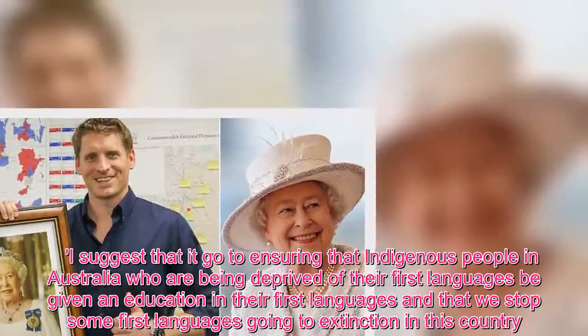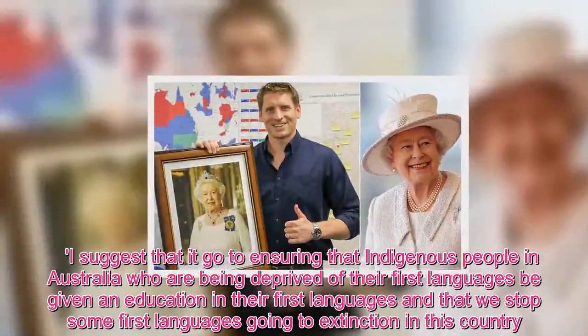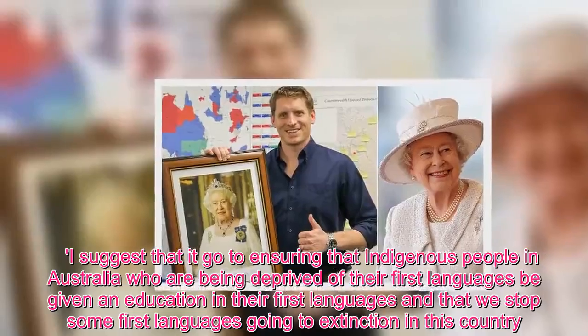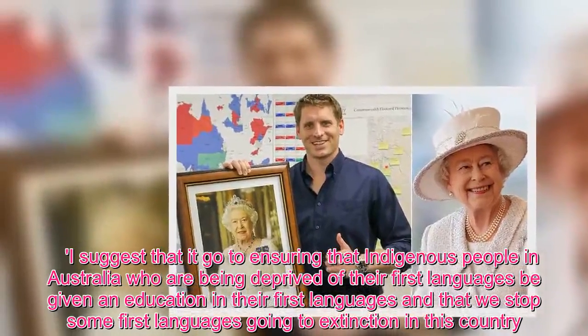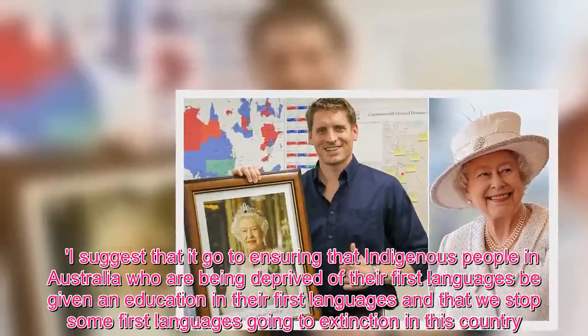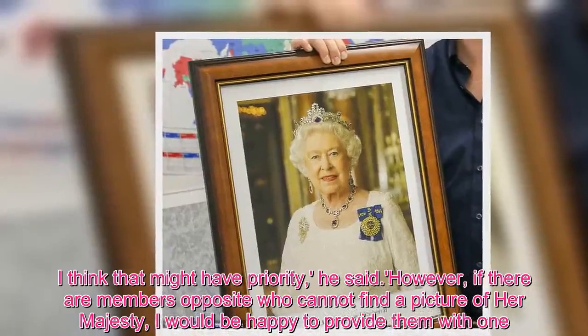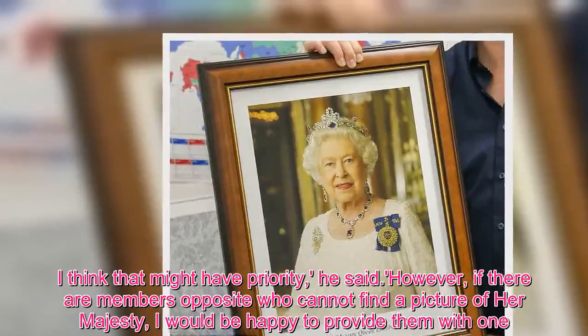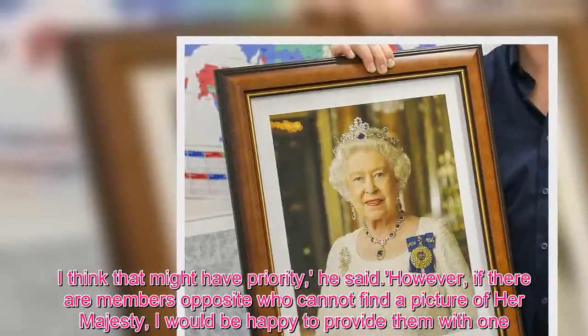"I suggest that it go to ensuring that Indigenous people in Australia who are being deprived of their first languages be given an education in their first languages, and that we stop some first languages going to extinction in this country. I think that might have priority," he said. "However, if there are members opposite who cannot find a picture of Her Majesty, I would be happy to provide them with one."